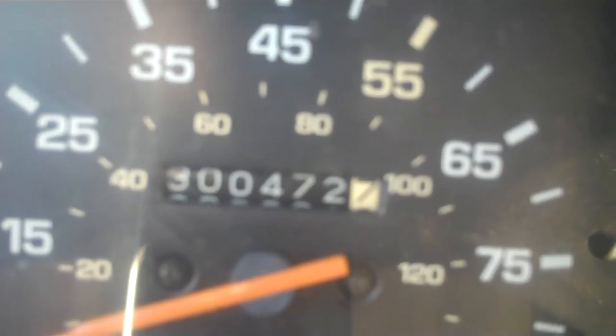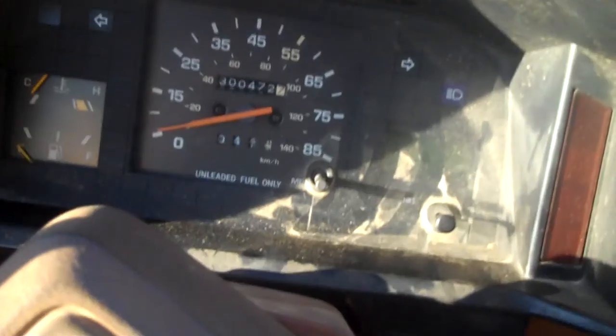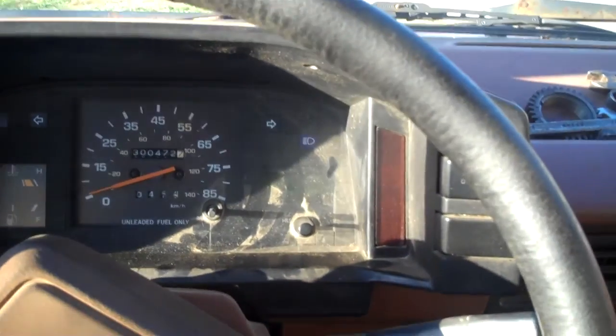She rolled over — 300,472 miles. She rolled that over a couple weeks ago.